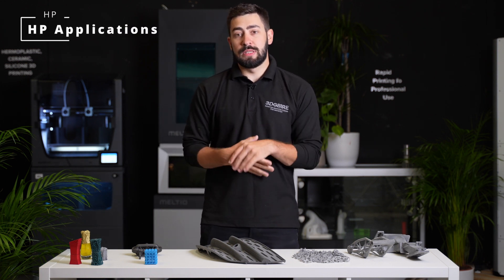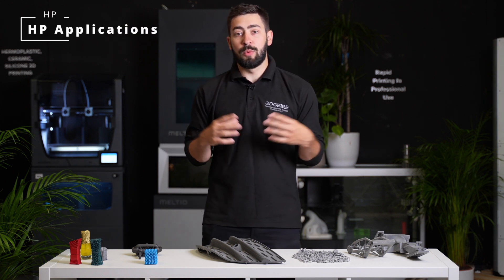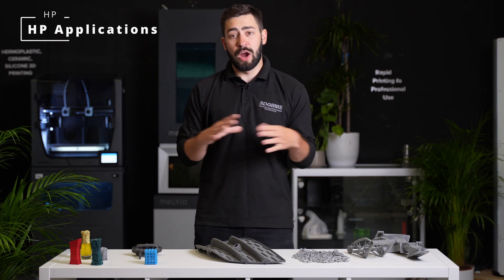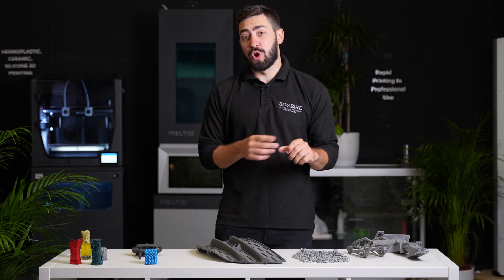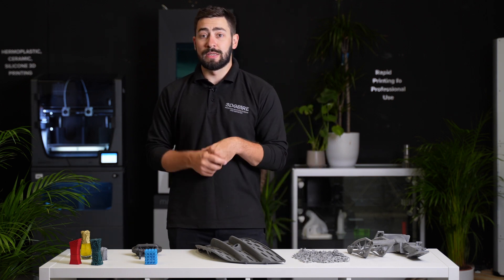The HP series of 3D printers uses MJF technology, which can help us unlock a lot of different applications across a wide range of industries — from automotive to medical, to prosthetics, and even into mass manufacture on a wide scale, with the ability to customise further.